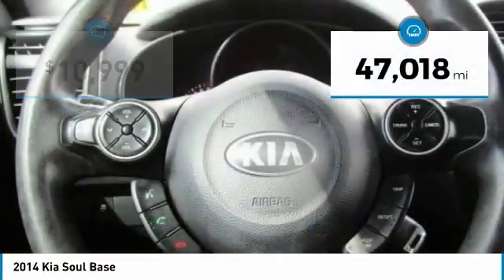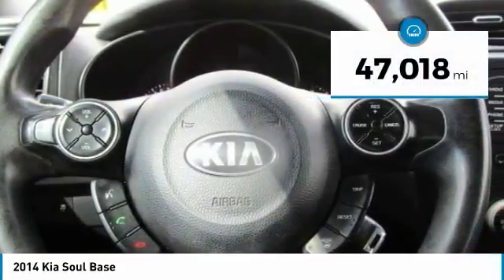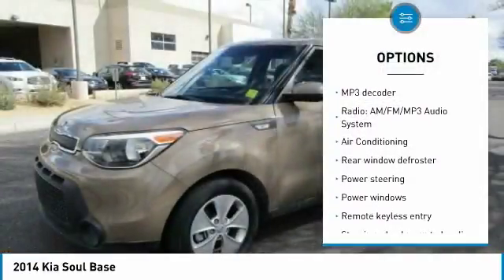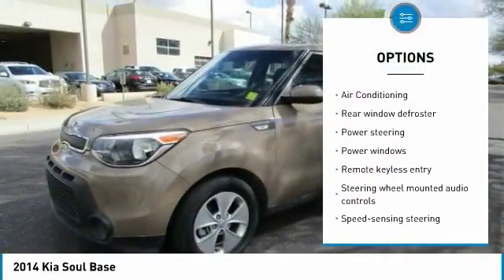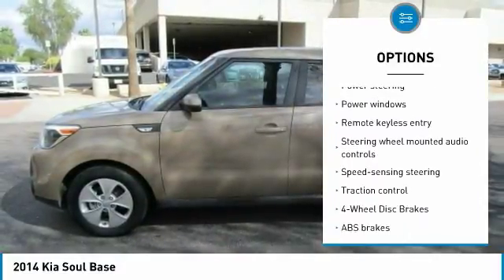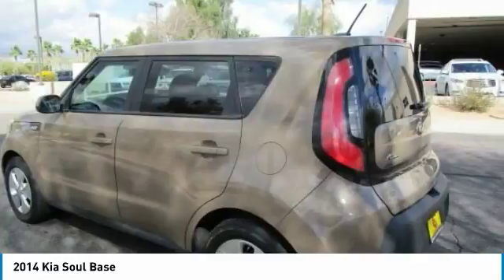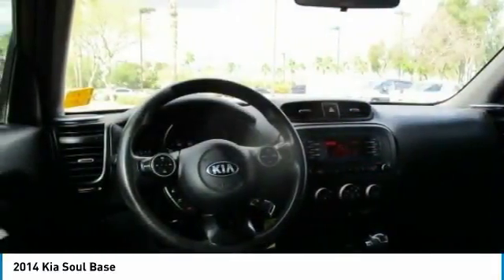This vehicle has less than 50,000 miles. Here are some of this vehicle's great options: traction control, dual airbags, air conditioning, power steering, four-wheel disc brakes, power windows, rear window defroster, electronic stability control, trip computer, tachometer.